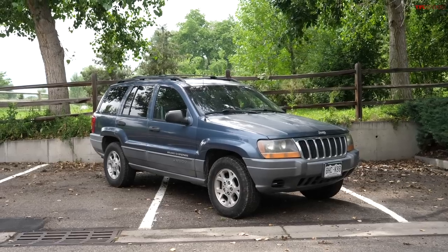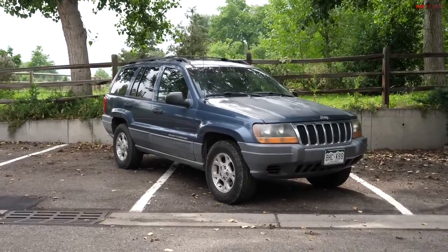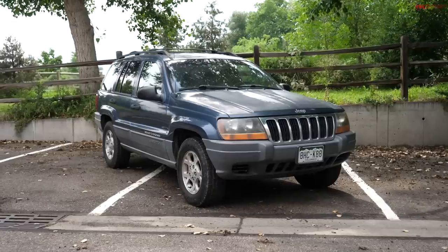From 99 through 2004, there were a few changes. This one is an 01 that you're looking at, and it's called a Laredo — it's more of an entry-level Grand Cherokee. They did facelift them later on in the production run, but pretty minor facelifts.